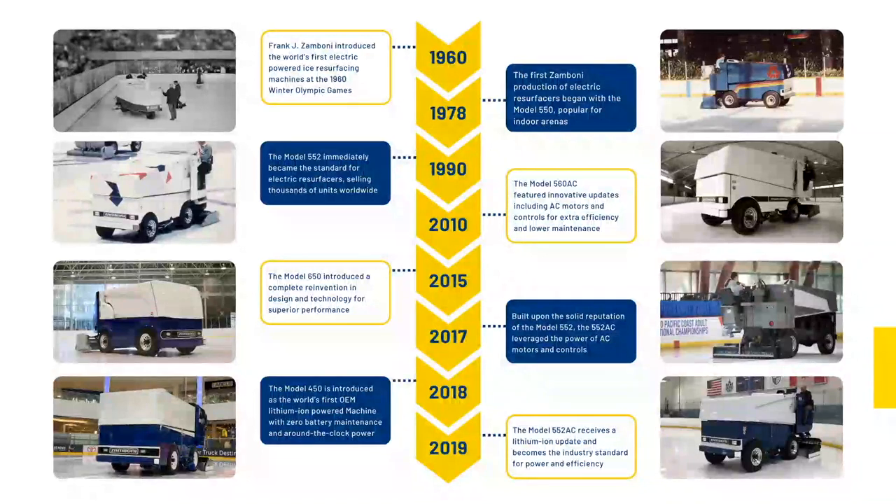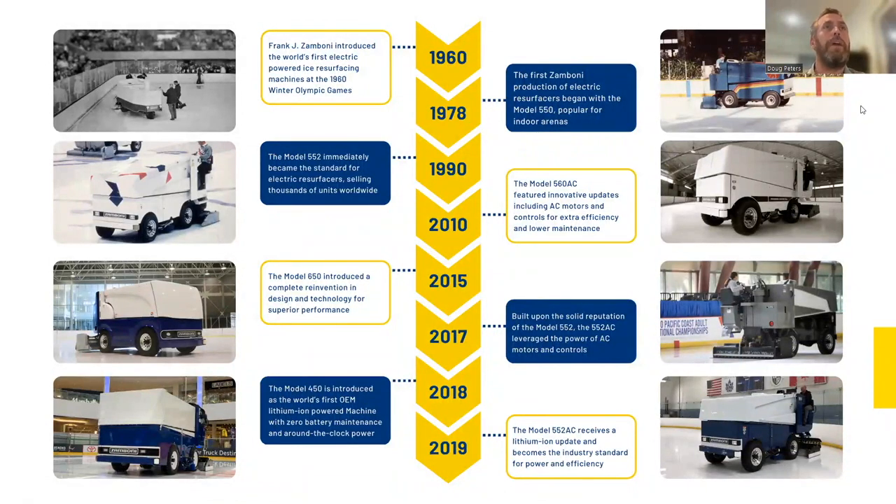In 1990 the Zamboni 552 was introduced. It's hard to believe it's been 33 years since that was first introduced. It's been used at multiple Olympic Games and was the first production electric machine capable of handling indoor busy rinks.